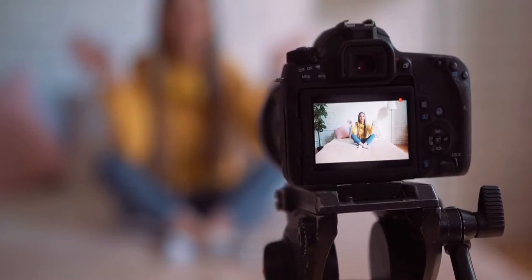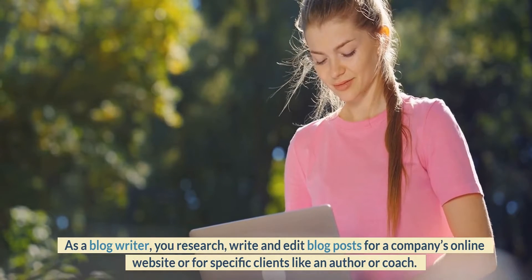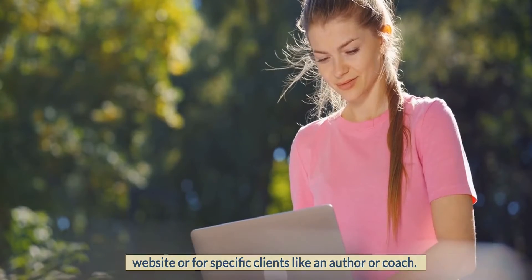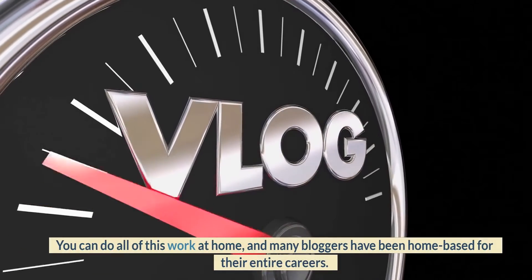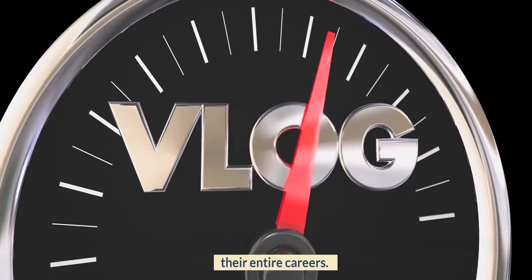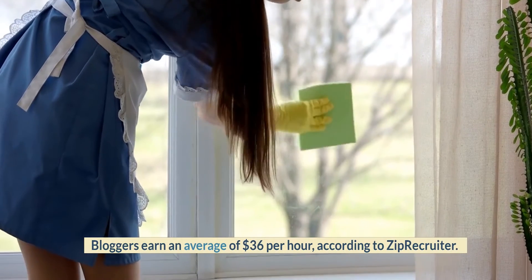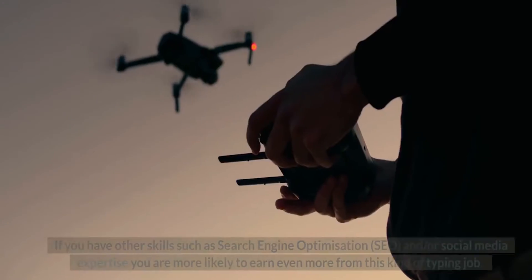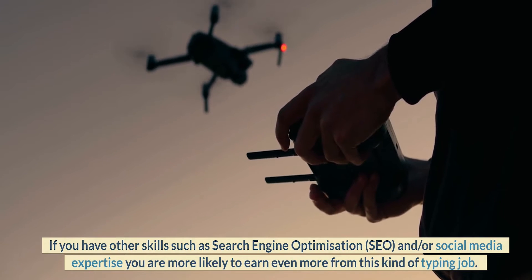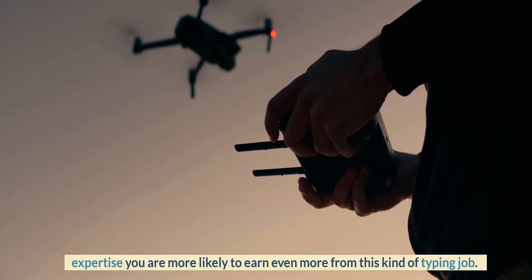Number 6: Blog Writer. As a blog writer, you research, write and edit blog posts for a company's online website or for specific clients like an author or coach. You can do all of this work at home, and many bloggers have been home-based for their entire careers. Bloggers earn an average of $36 per hour, according to ZipRecruiter. If you have other skills such as search engine optimization, SEO, or social media expertise, you are more likely to earn even more from this kind of typing job.